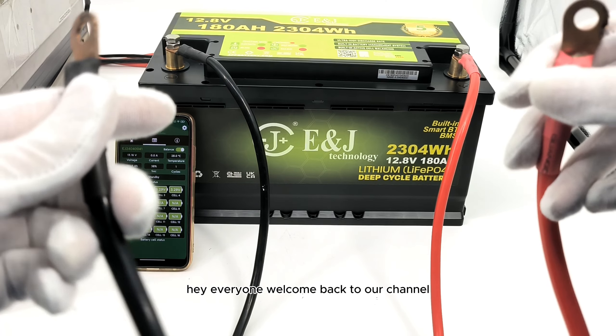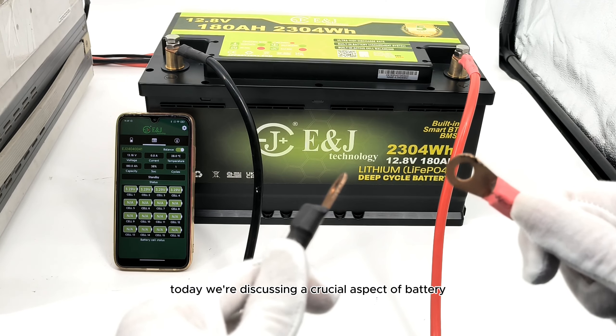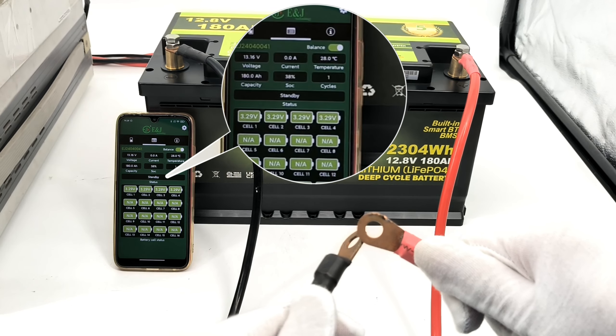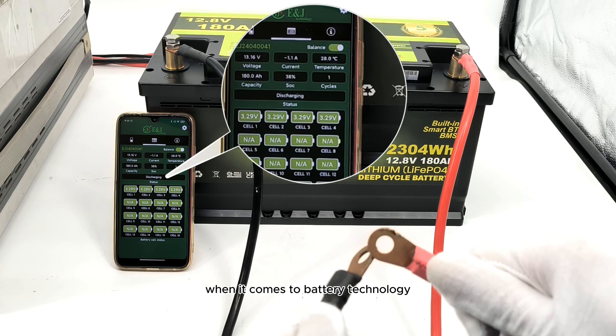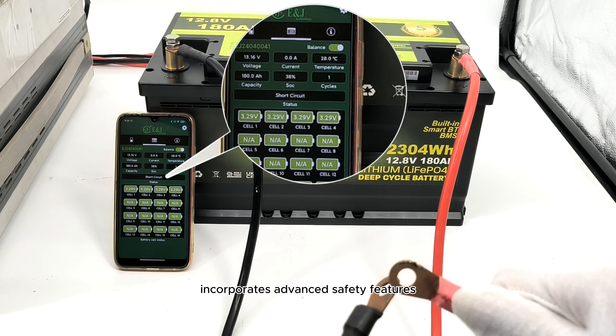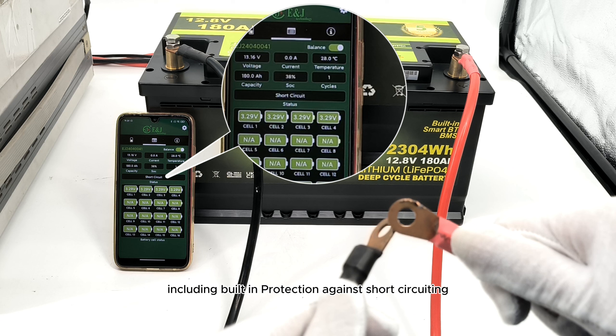Hey everyone, welcome back to our channel. Today we're discussing a crucial aspect of battery technology: safety. Safety is a top priority when it comes to battery technology. The EJ lithium iron phosphate battery incorporates advanced safety features, including built-in protection against short-circuiting.